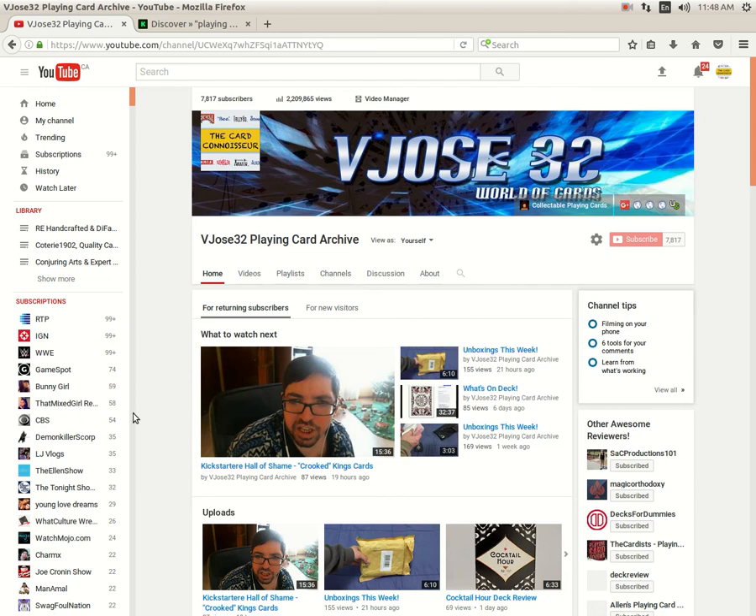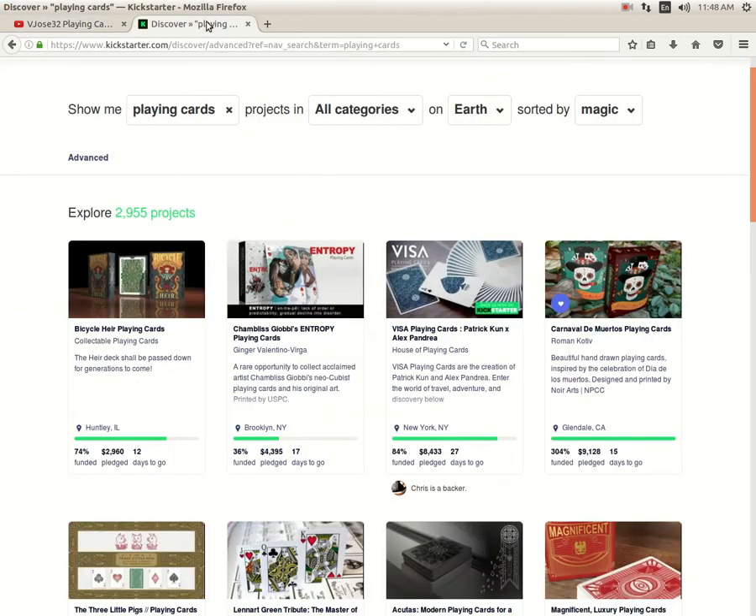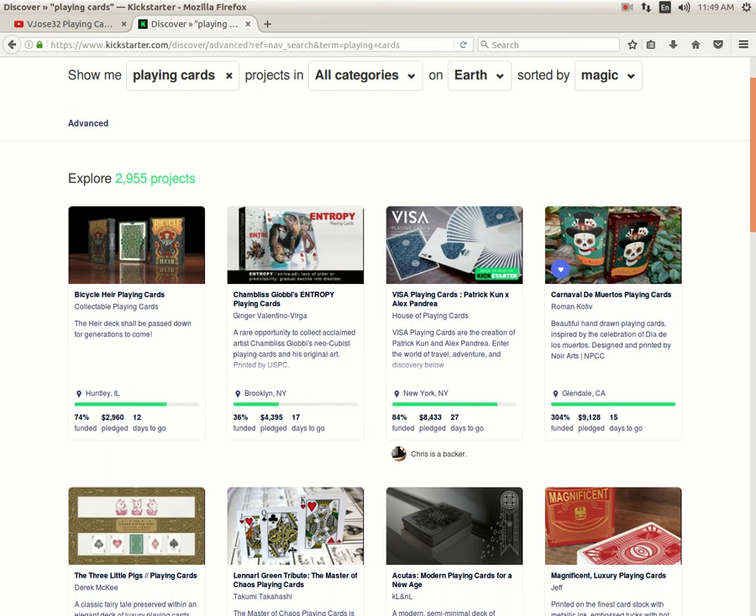We've got some stuff to talk about: some Kickstarter projects that I'm less than excited about, a couple others that aren't too bad, and also a few new Bicycle-branded decks that I'm looking forward to, and more. Let's start off with Kickstarter.